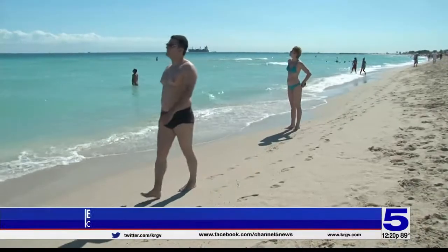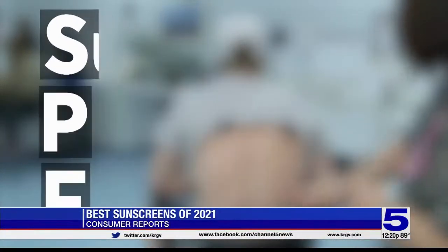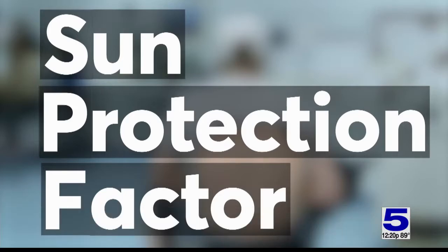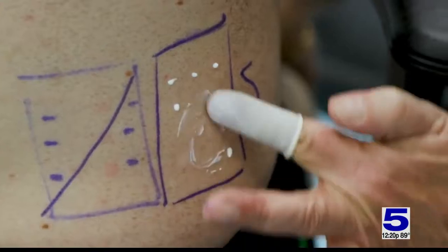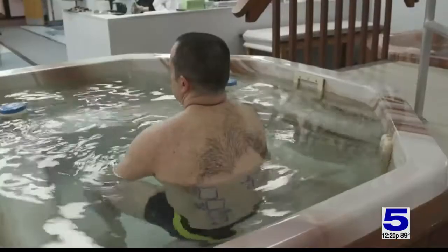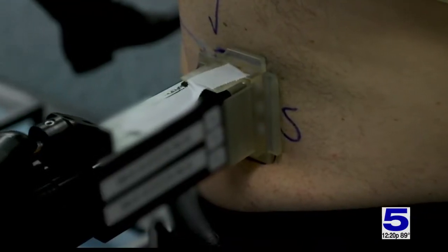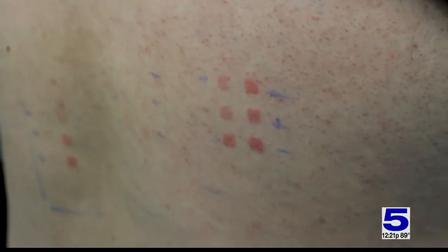Consumer Reports sunscreen testing isn't exactly a day at the beach. To check a sunscreen's SPF, which stands for Sun Protection Factor and is a measure of how well a sunscreen protects against sunburn, lotion and spray sunscreens are applied to the backs of test subjects, who then soak in a tub for 40 or 80 minutes depending on the product's water resistance claim. The area is then exposed to simulated sunlight. The next day, trained experts examine the area for redness.